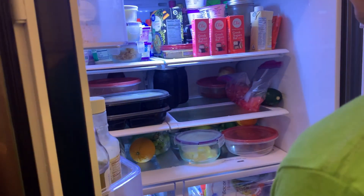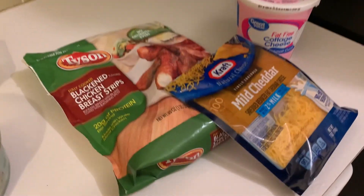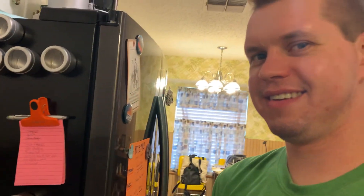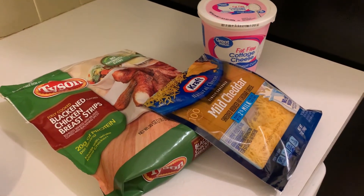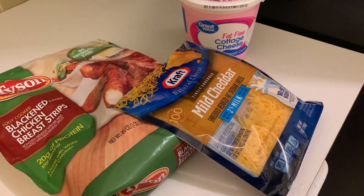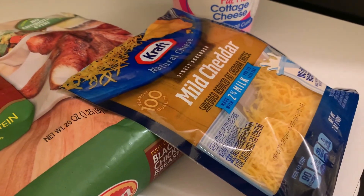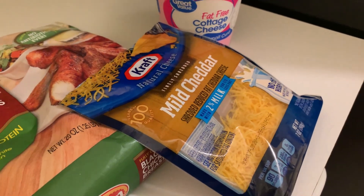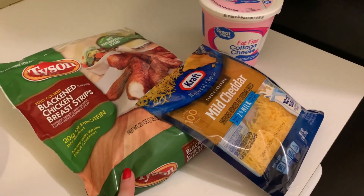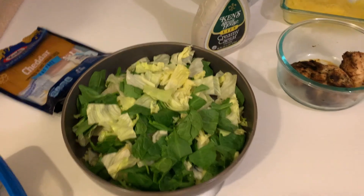Andrew's going to basically do the FKC bowl — Felicia's signature — which is blackened chicken tenders, cottage cheese, and an eighth cup of 2% Kraft cheddar cheese on top. We use the 2% instead of fat-free because it just tastes better. The tenders are zero points, the cottage cheese will be two points, and the cheese will be one point. So his lunch will just be three points.